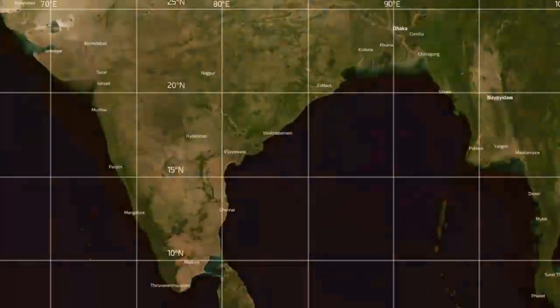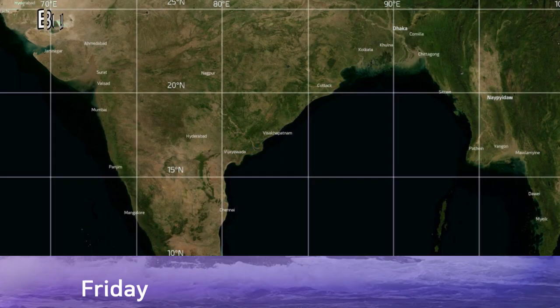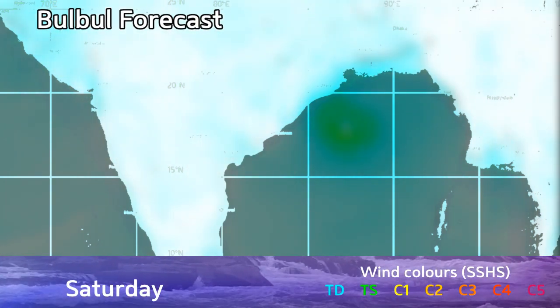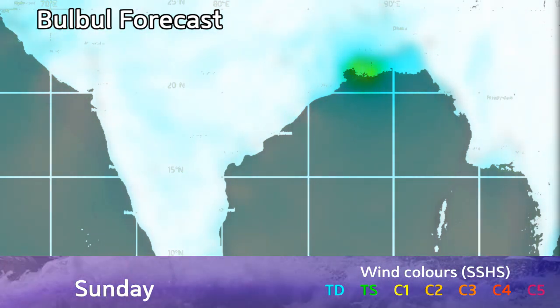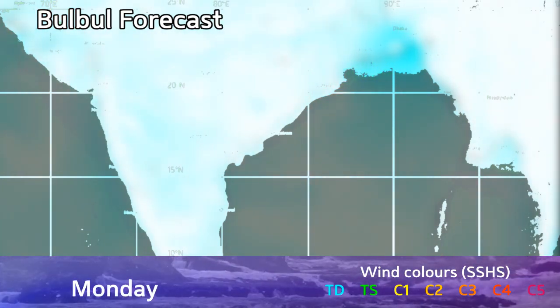Mainly the biggest threat is the first three days of that forecast, where it's expected to strike that region possibly with hurricane force winds. Sea surface temperatures are fairly warm at 28 or 29 degrees Celsius, dropping off a little bit as it gets nearer land. Parts of India will definitely receive tropical storm force winds, with hurricane force winds possible in West Bengal and possibly into Bangladesh.